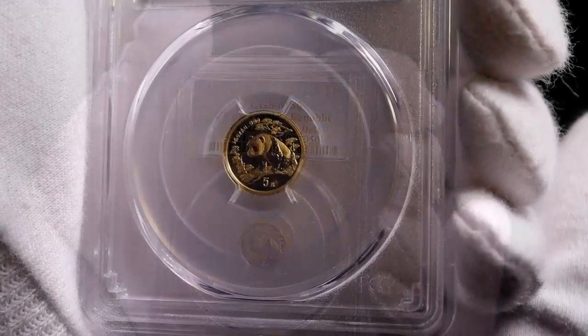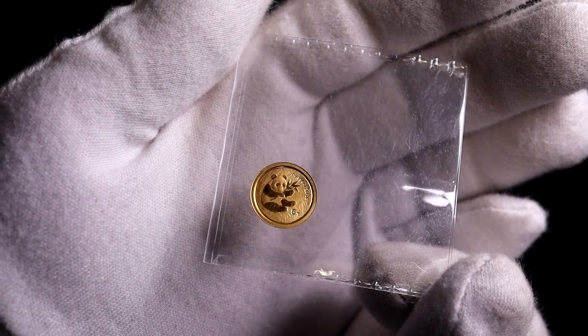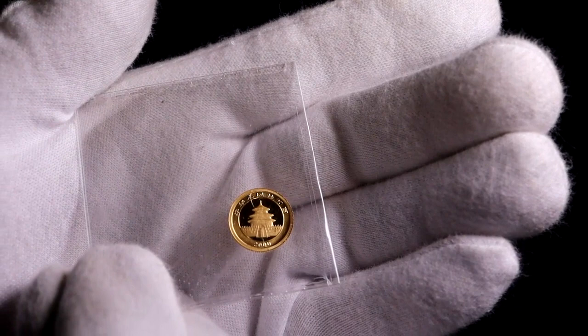The panda design changes each year and there are really some lovely designs. As the years went by the designs became a bit more complex and intricate. Here is the tiny one-twentieth of an ounce bullion coin from the year 2000. Even though the coin is really small, they've done a great job of minting them with the detail still being quite good.